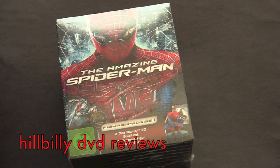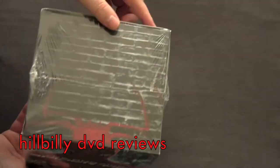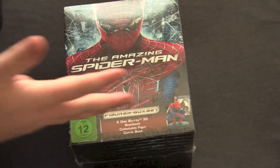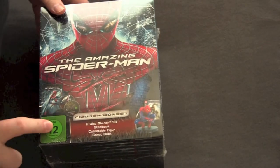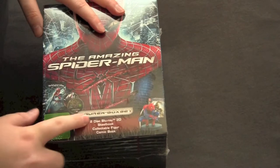Alright, Hillbilly DVD Reviews unboxing series. Today we got a big fucking gift set for the Amazing Spider-Man. This is a new Spider-Man movie, no Sam Raimi shit. This is from Germany, features all kinds of shit.